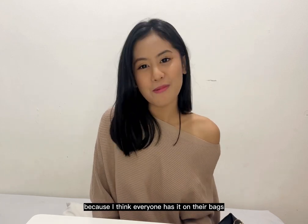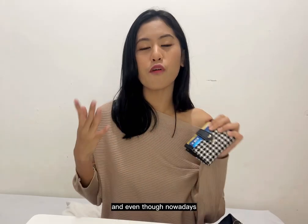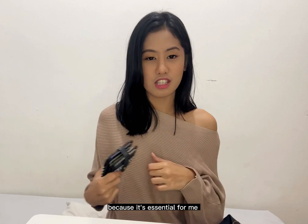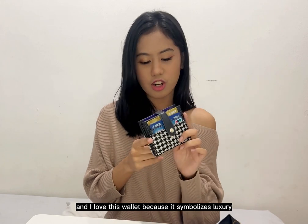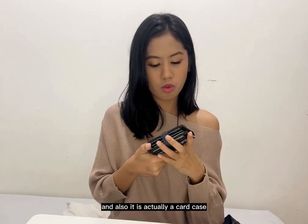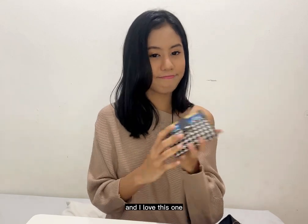The next essential item is my wallet. I got it from an e-commerce platform for around 70k rupiah. Even though nowadays we mostly use digital payments, I still need my wallet. I love it because of the hot-studs pattern that gives it a luxurious feel, and its small size means it fits in any bag. It's actually a card case that can hold many cards — simple and perfect to bring anywhere.